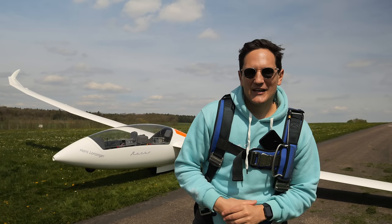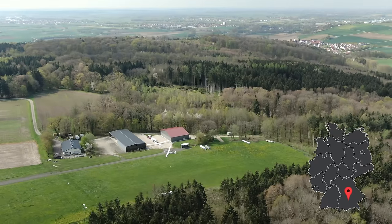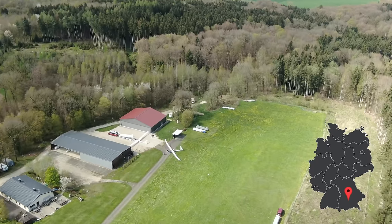Dear friends and followers, welcome back to my channel and lovely greetings from Donauwerth, which is in the southern part of Germany, and we're here at a gliders airfield.